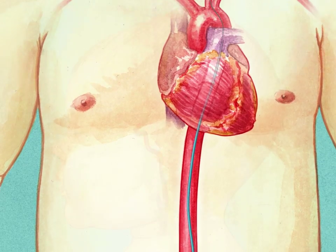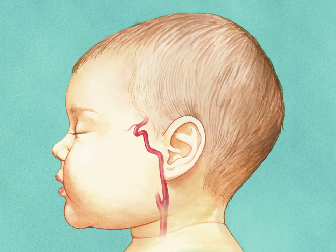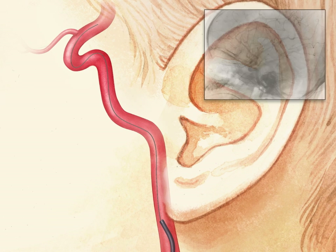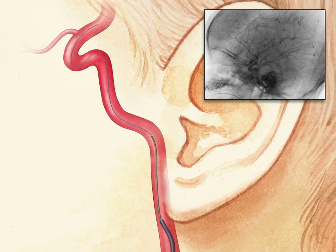Utilizing fluoroscopic guidance, a 4-French guide catheter is advanced into the internal carotid artery at the level of C2. Under roadmap guidance, a microcatheter is advanced over a microwire beyond the ophthalmic artery origin.